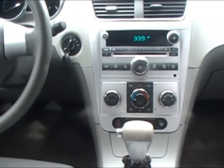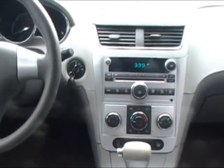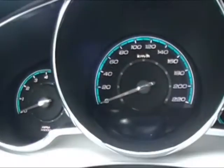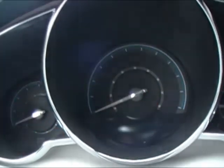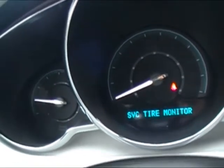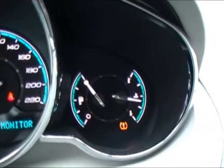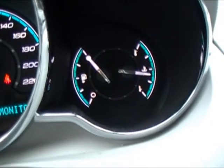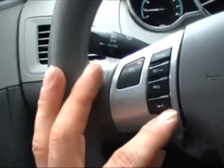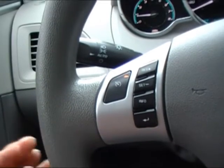The dashboard is not too fancy — it's a very user-friendly dashboard. It's easy to read everything and easy to use. When you start the car, the first thing you're going to notice is it says 'SVC tire monitor.' There's a warning there and that's my symbol for the tire monitor — I've got one that's not working.